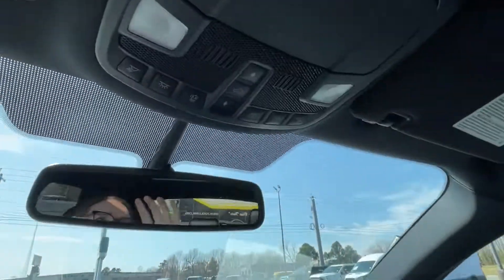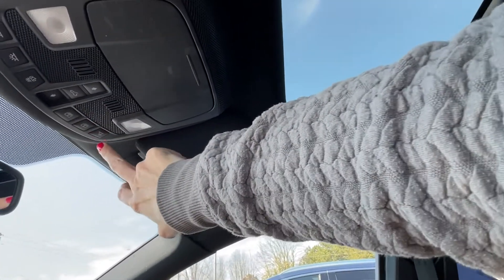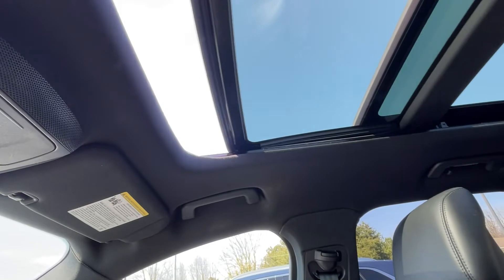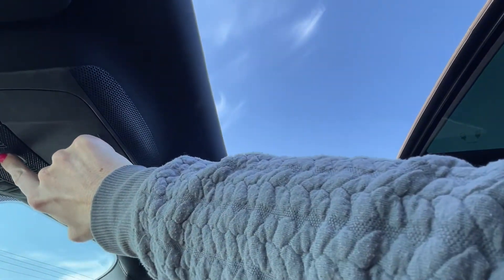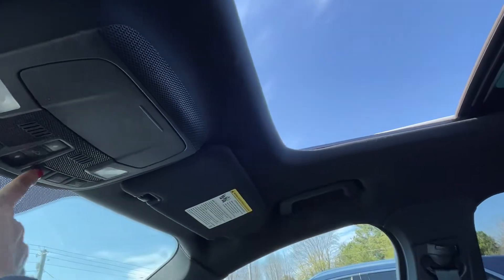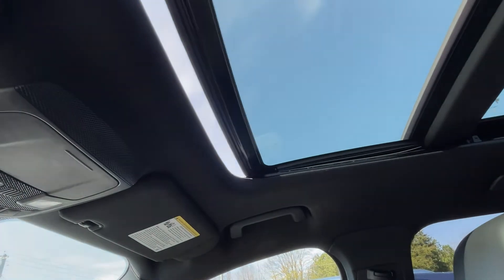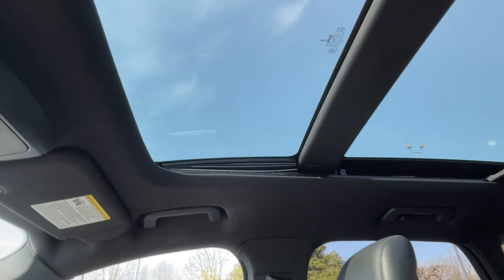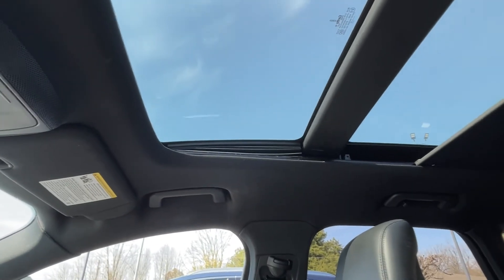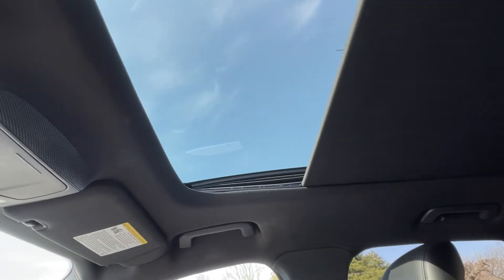Up here you have your shade. You can go ahead and open this up — just hit it and it'll fold back for you. If you want to bring it back up, just hold it down and it'll do it. Same thing with the shade — press it twice and you don't have to hold it, it just does it. Nice and quiet — it stops halfway and then you can bring it all the way up.